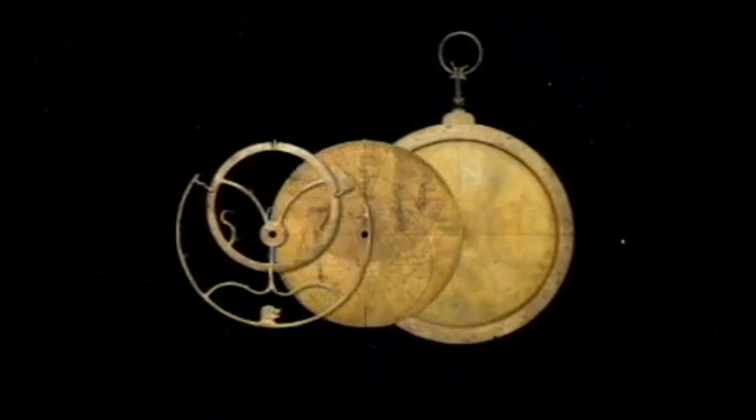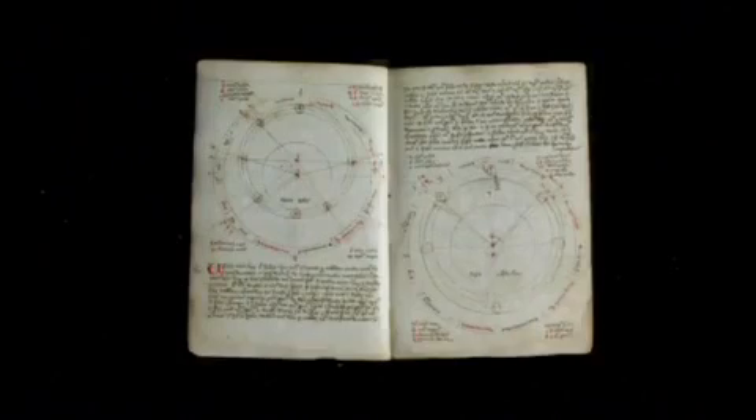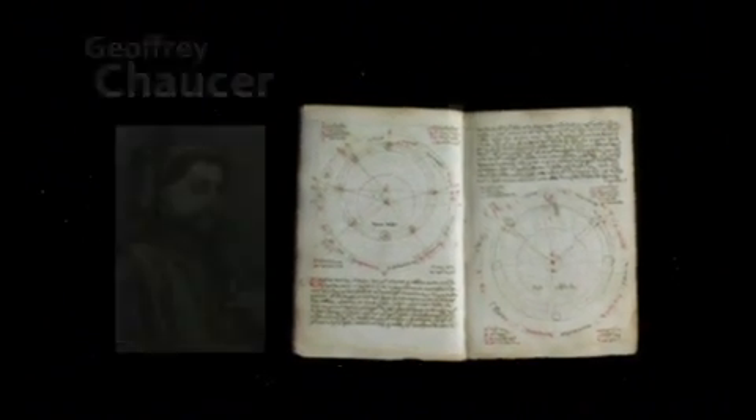If you were an educated child, you would know how to not only use the astrolabe, you would also know how to make one. We know this because the first treatise on the astrolabe — the first technical manual in the English language — was written by Geoffrey Chaucer. Yes, that Geoffrey Chaucer, in 1391, to his little Lewis, his 11-year-old son.